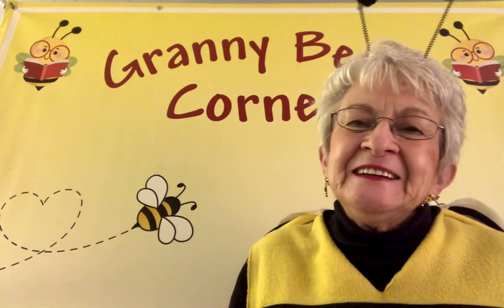Hello, my friends. Welcome to Granny B's house. Are you having a good day? I hope so. Granny B's having a pretty good day. Are you remembering to be kind to the people around you and to do little things to make your little world a better place? We can all do something, you know. Even if it's a little thing, it counts.